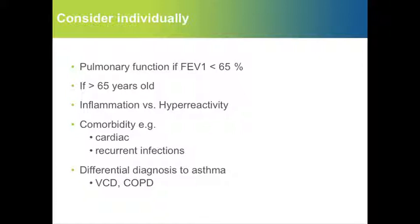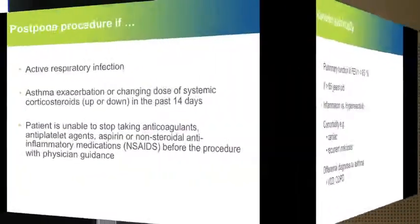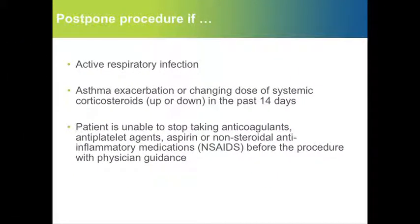Of course, comorbidities and differential diagnosis should also be considered individually. For safety reasons, the procedure is postponed if patients have active respiratory infection or exacerbation, and also if they have impaired coagulation.